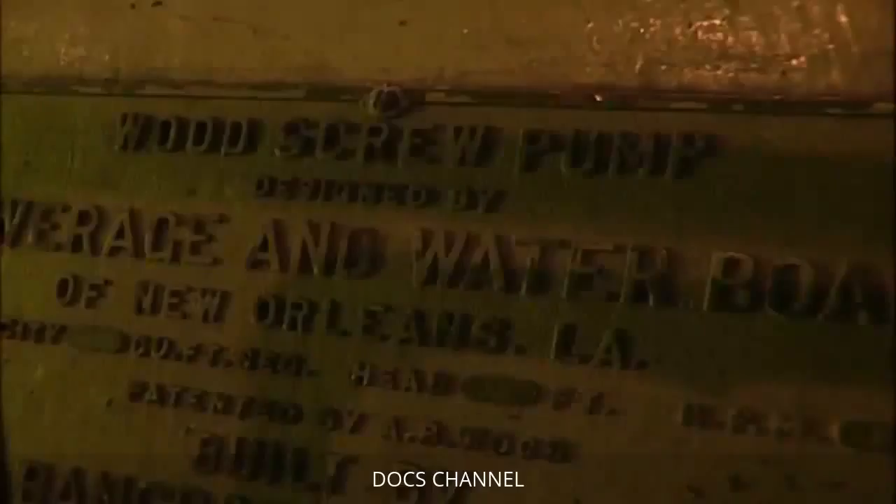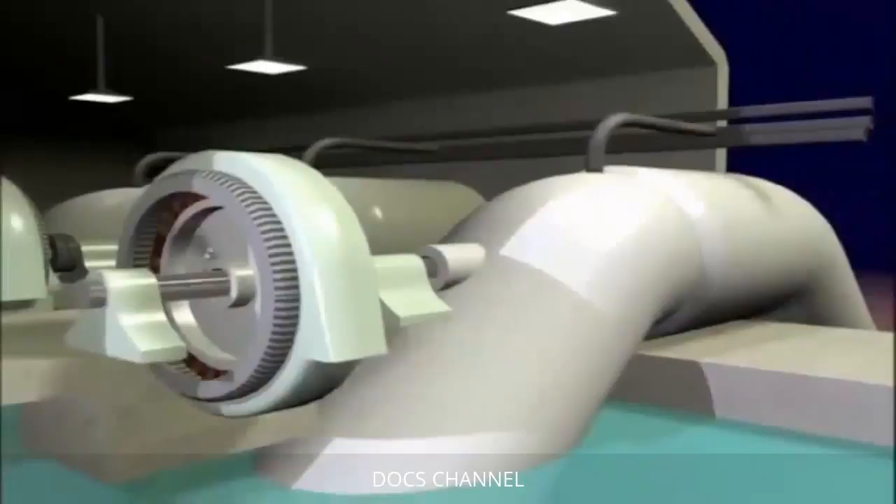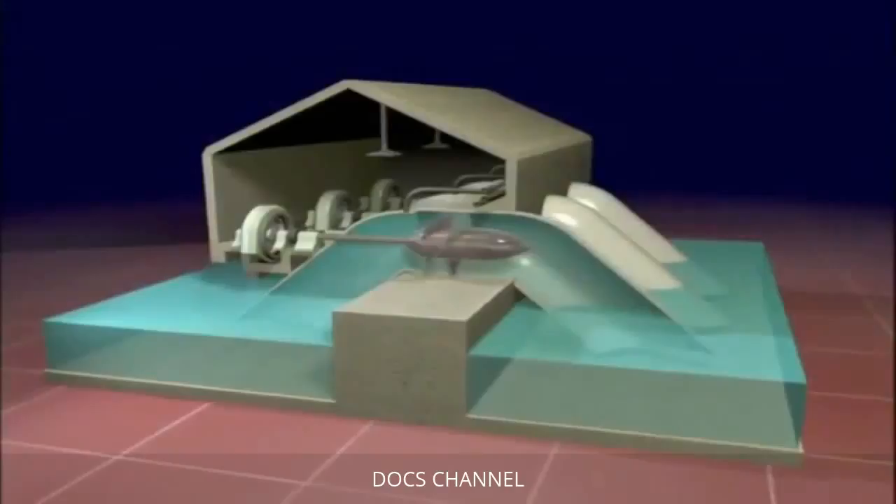The pumps work on a very simple principle: encased in a sealed cast iron drum, air is transferred out, creating a vacuum inside. Water is sucked in by the vacuum, and a 14-foot diameter screw, or propeller, turning at 83 RPM, propels the water out. It wasn't the actual pumps but rather the electric synchronous motors which supply power that were affected by the flooding.